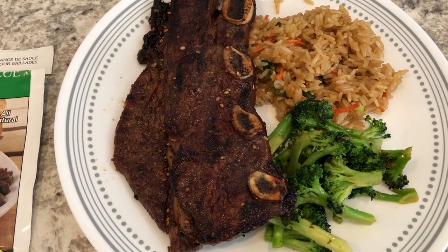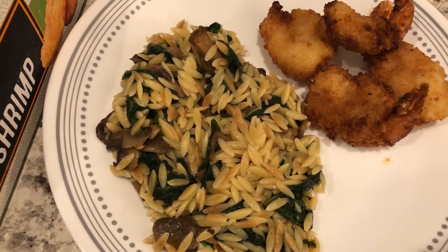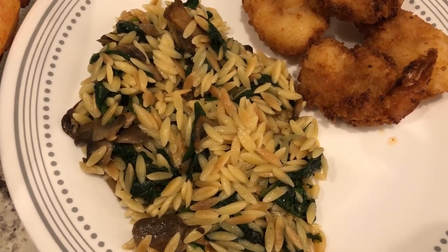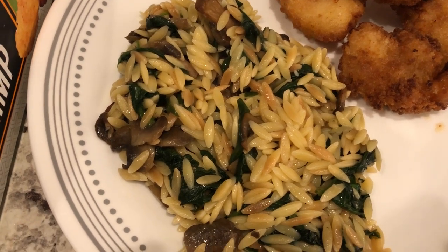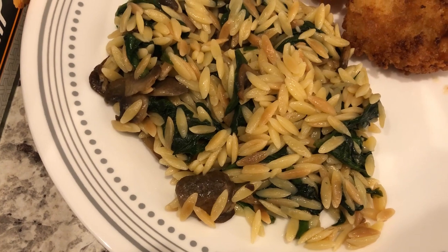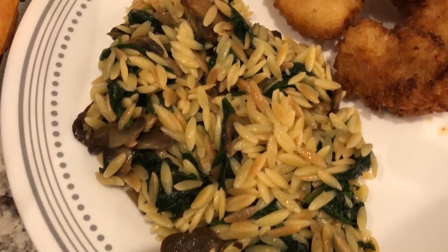For dinner tonight we are having orzo pasta with spinach and parmesan. This is a recipe I've made on our channel before — we really like it a lot. I'll make sure to link that recipe in the description box. The only difference is that this time I added in some fresh mushrooms; I sliced them up and sautéed them right along with the spinach.